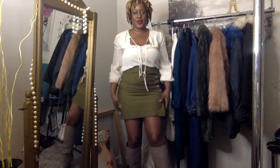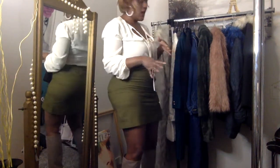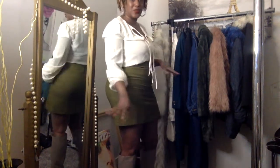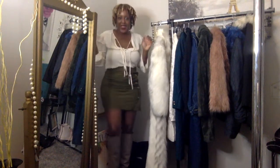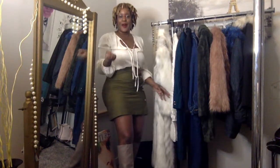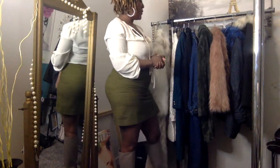Welcome back to my channel, glamies! Today I'm doing a part two of a winter coat haul. Some of it is not recently bought, but some of it is new to you, and some of it I thrifted just recently. Let's go ahead — I'm still trying to figure out my setup, so bear with me — and show you guys what we have.